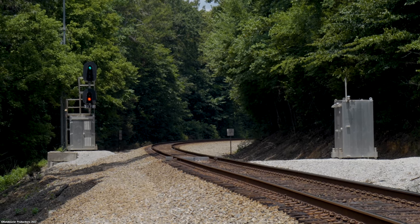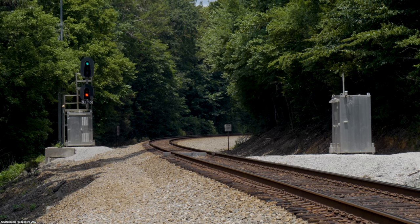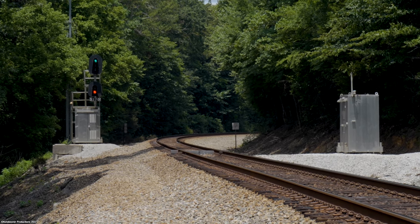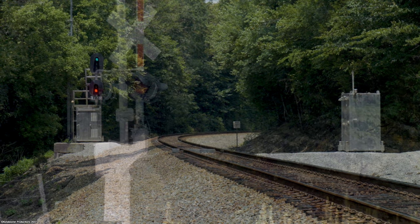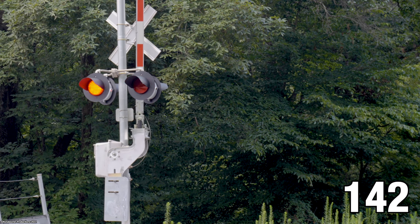From what I've heard, the intermediate signals on Norfolk Southern in this area can line for a train up to four signal blocks away. However, when there are no trains around, the signals will default to one aspect or another. So seeing an aspect other than red doesn't necessarily mean a train is coming, but I knew one was. Only a few more minutes passed before the crossing lights began flashing, and Norfolk Southern train 142 showed up from around the bend.